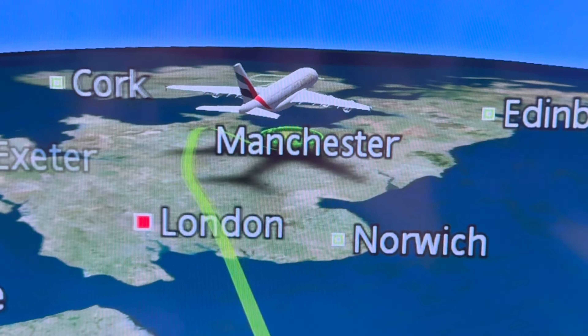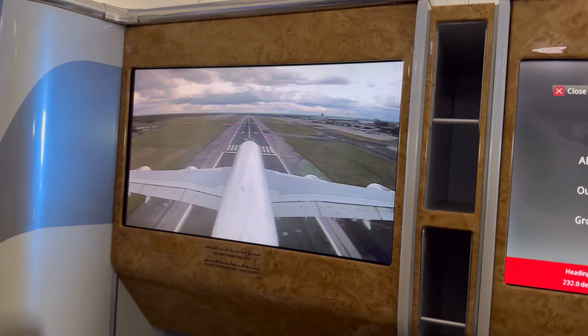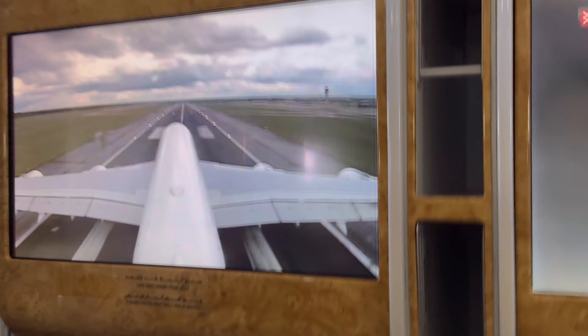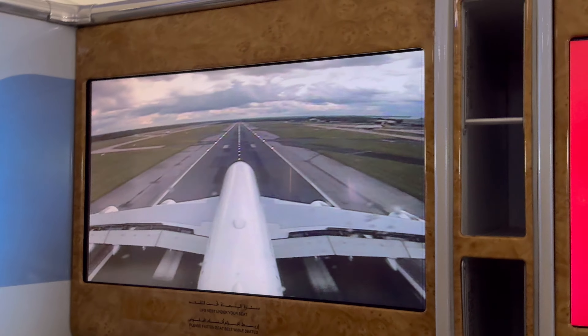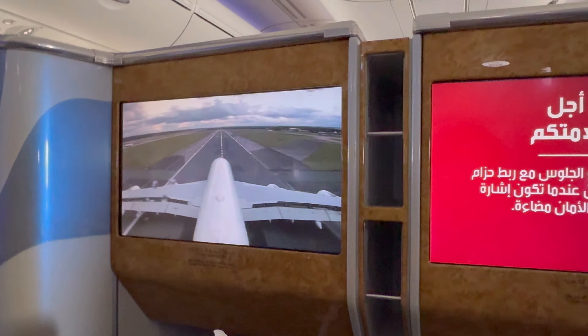We finally arrived at Manchester. While landing we could view our plane through their camera, which was very cool because we could see where the plane was going and whether it was time for us to get out.